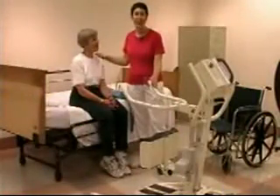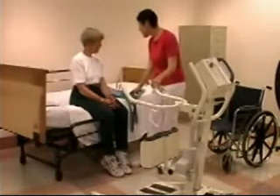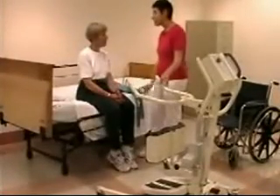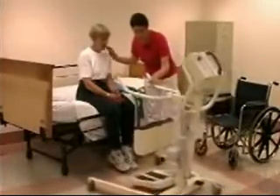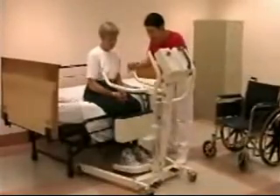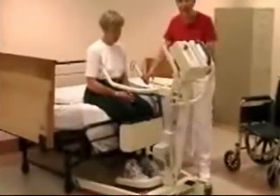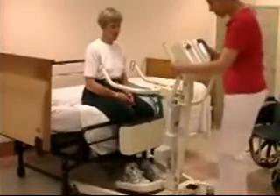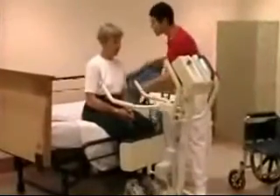Our patient Mrs. Johnson and I are now going to demonstrate the standing lift. Mrs. Johnson, this lift is going to lift you from the edge of the bed over to the wheelchair — it's going to be comfortable and safe, and I'll explain exactly what you need to do. First, I'm going to move the lift closer to you. I'd like you to put your feet on this platform and your knees comfortably against this padded area. Then I'm going to lock the base and place the sling around you.